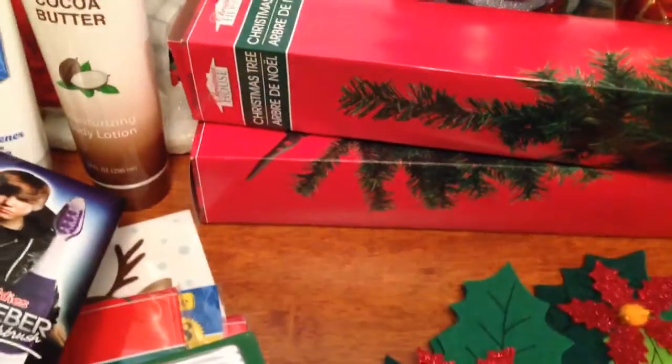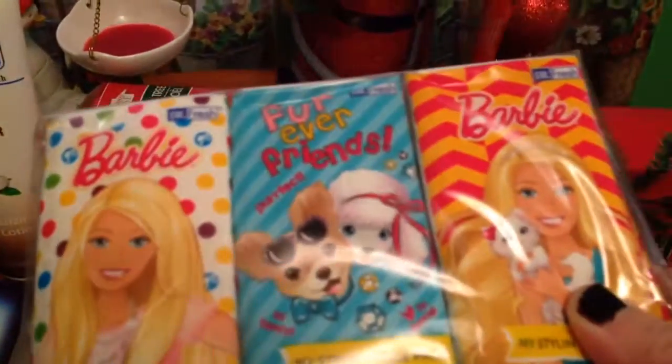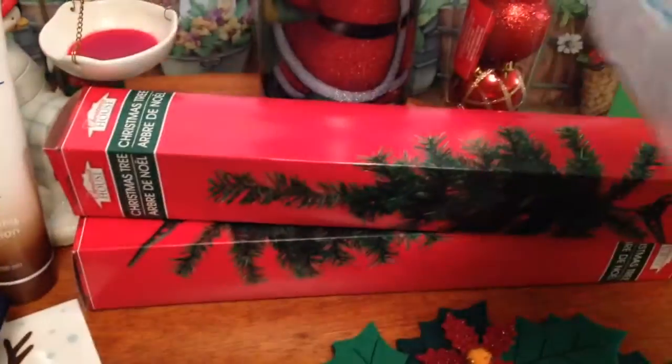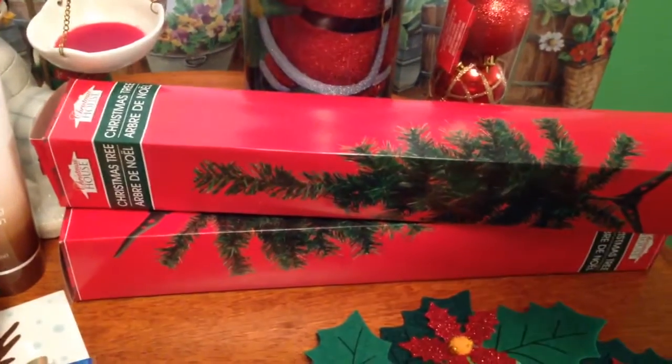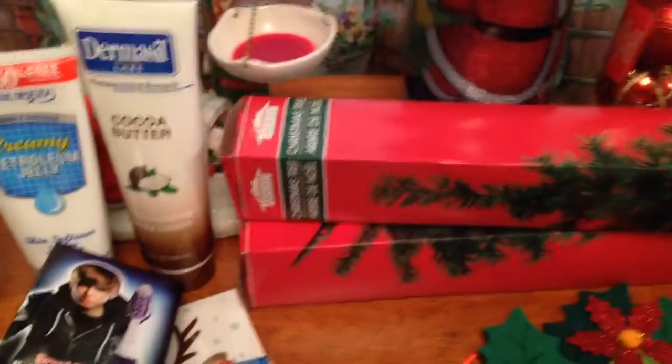I picked up some Barbie tissues. I like to get the Snoopy ones but they didn't have them, so I just picked up the Barbie. It's six packs in here with ten tissues in each pack, and those are perfect to put in the purse.